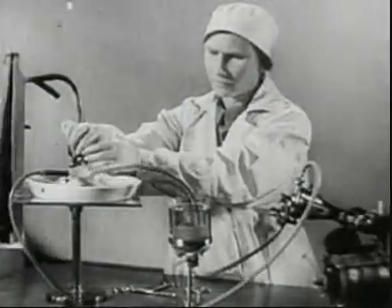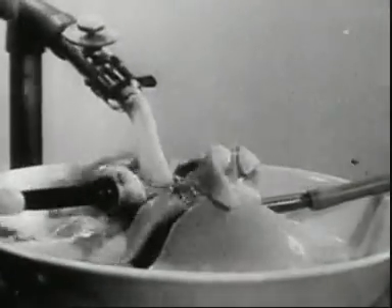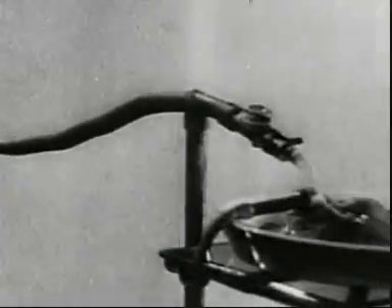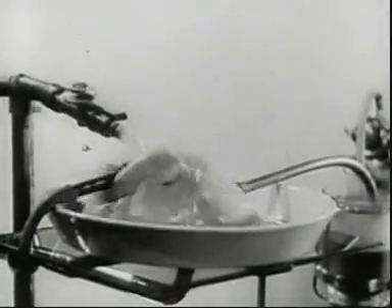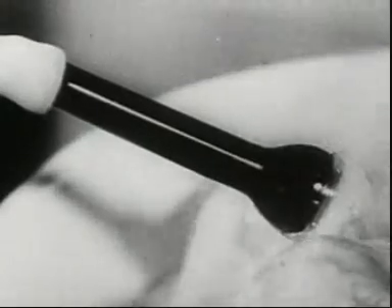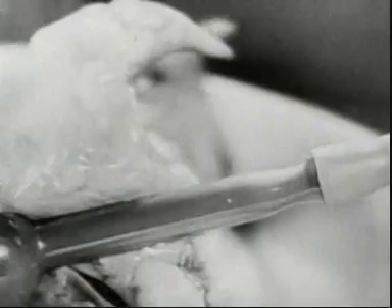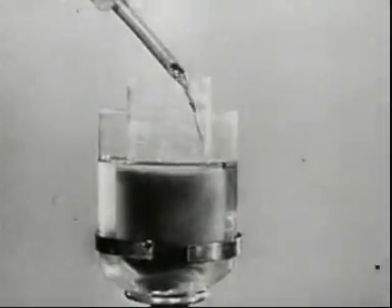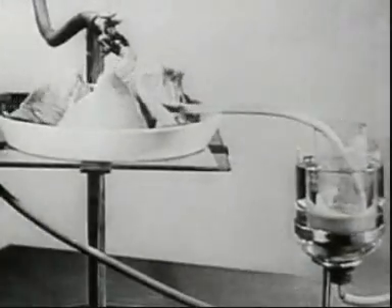The following experiment is conducted on lungs taken from an animal. Bellows distend the lungs and fill them with air. The venous blood is forced into the lungs by the action of the pump; the dark venous blood passes through this tube. In the lungs, it takes up oxygen and becomes arterial blood. The isolated lungs breathe, producing the same chemical changes as in a living animal.